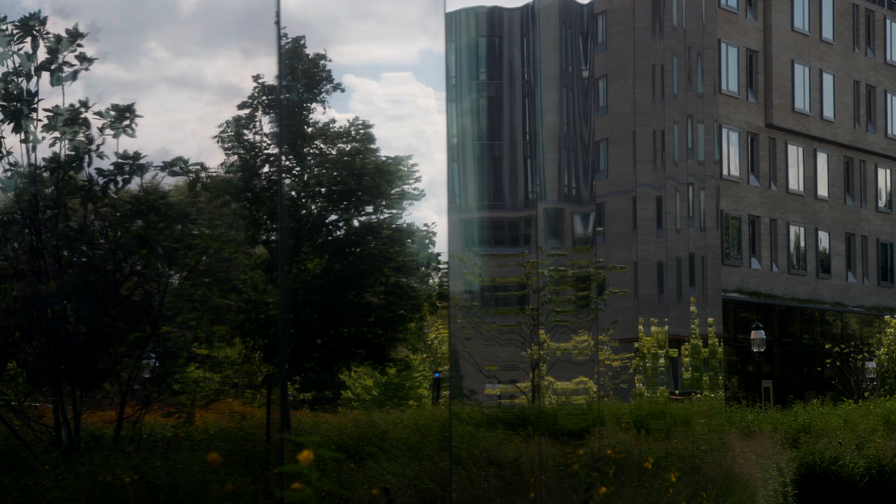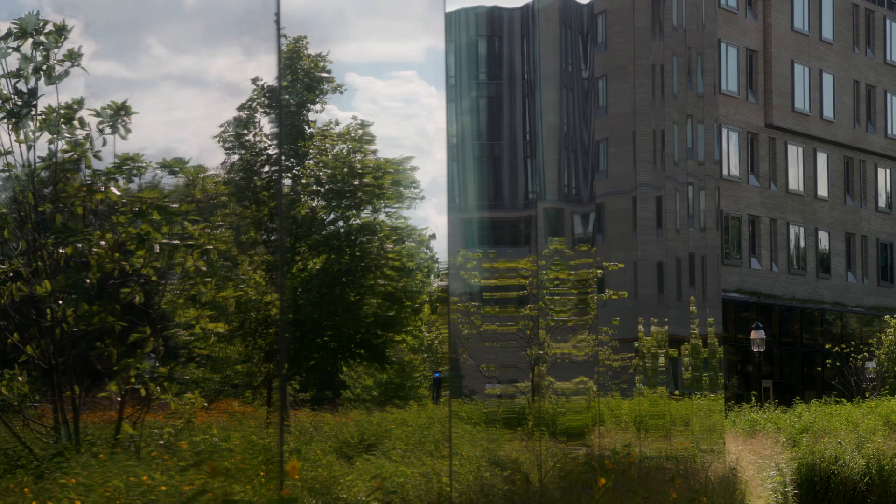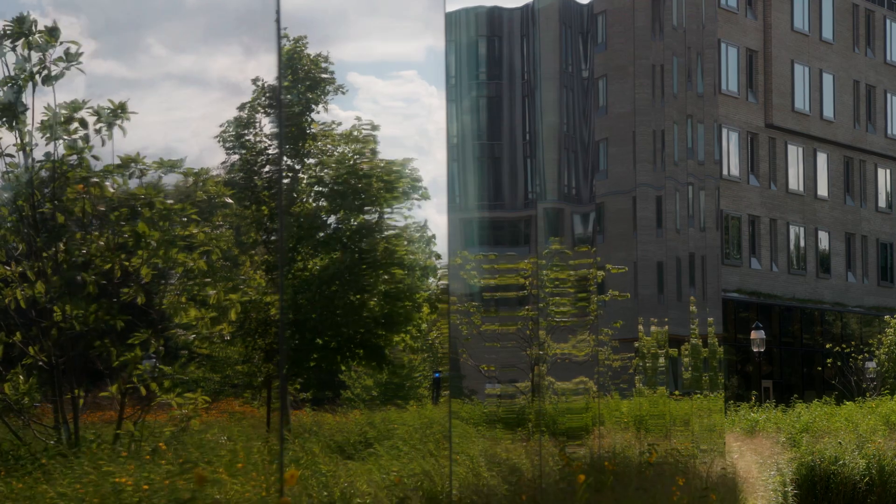We have now documented that more than 25 different species have collided with these buildings, and many of these species are important seasonal migrants. So we know that here on Princeton's campus, as we see more broadly, these collisions with buildings really can be a major problem.